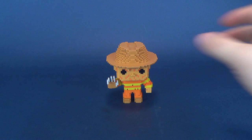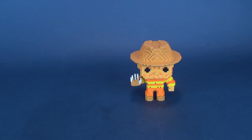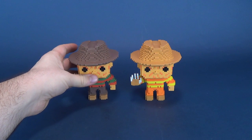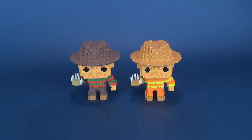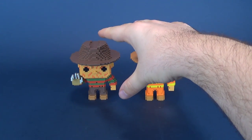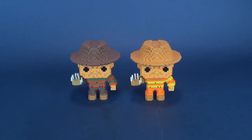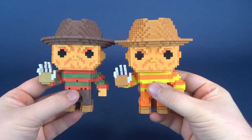Apologies for taking so long to have a look at the 8-bit NES Freddy. Here's the one we've already looked at — the regular 8-bit pop version of A Nightmare on Elm Street Freddy Krueger. This one here being a GameStop exclusive, the other being non-exclusive. Having a look at the figures side by side...